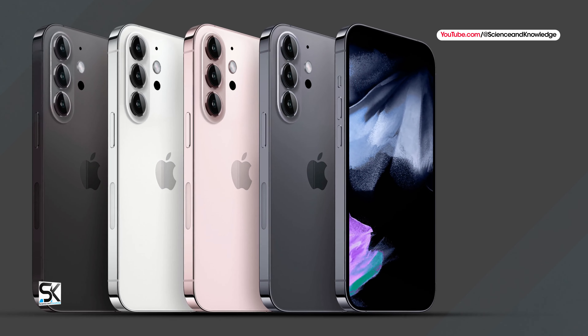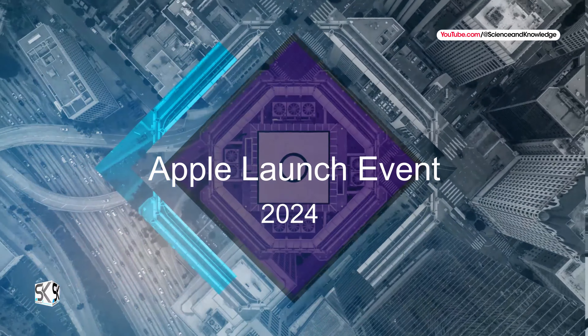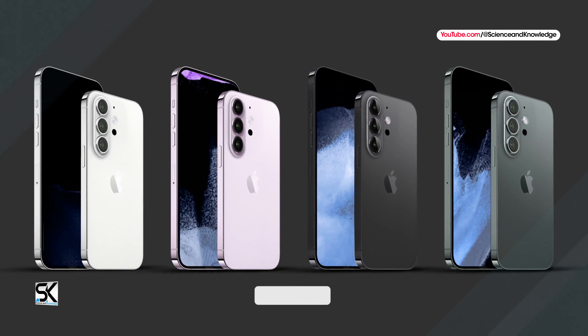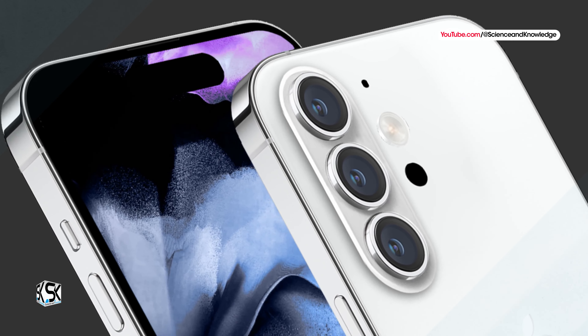The exact details regarding the iPhone 16 models will only be revealed at the official launch event, which is expected to take place around September or October this year. For more updates, please subscribe to our channel, Science & Knowledge, for more tech news and updates.